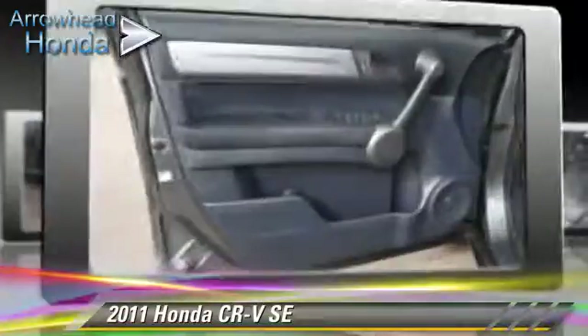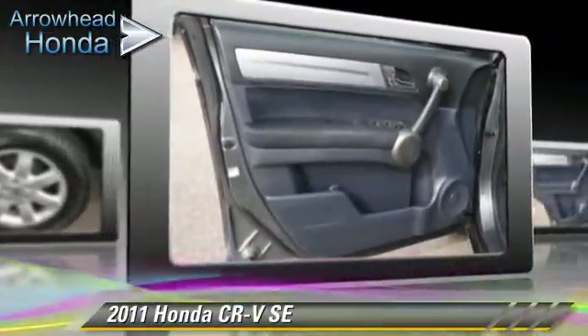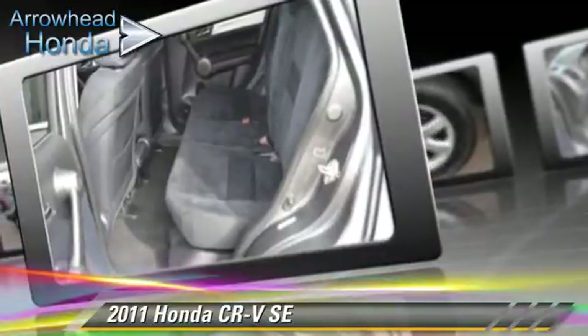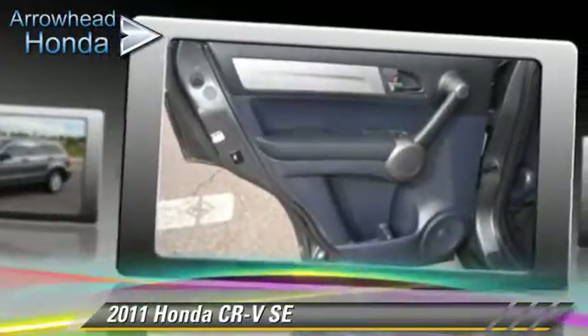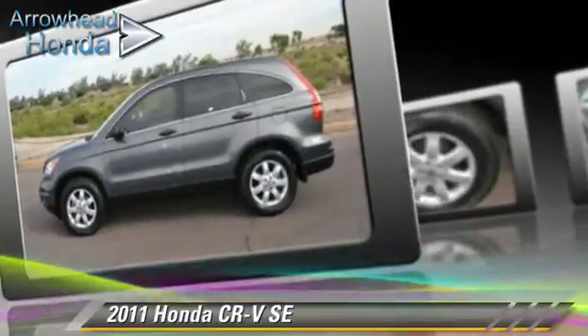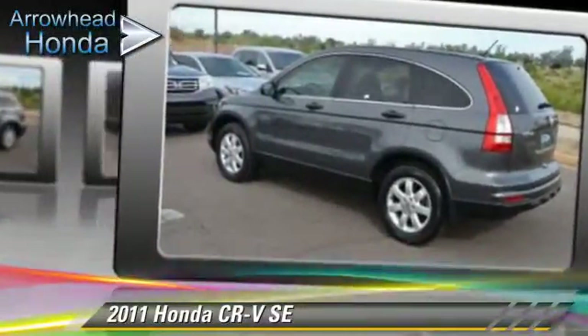This Honda features dual front airbags, power steering, and all-wheel drive. Safety features include traction control, stability control, and four-wheel ABS. Comfort and convenience features include air conditioning, power windows, and multi-disc CD player. Give us a call to schedule your test drive today.